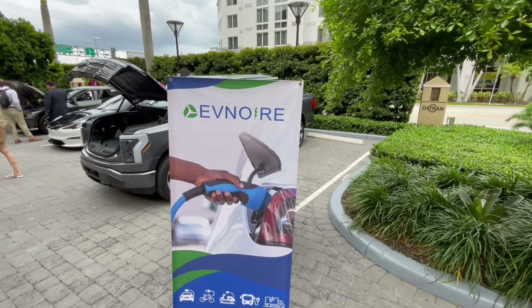What's going on YouTube? I'm out here in Miami at an EV event called EVNOR. There's a bunch of electric cars out here. As you can see, there's the Kia, there's the Rivian, there goes the Teslas. My Tesla is actually going to be displayed right there.